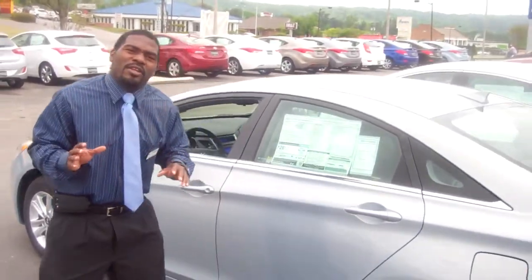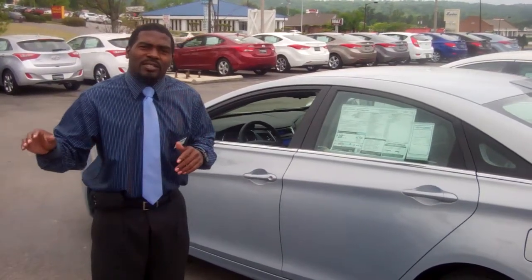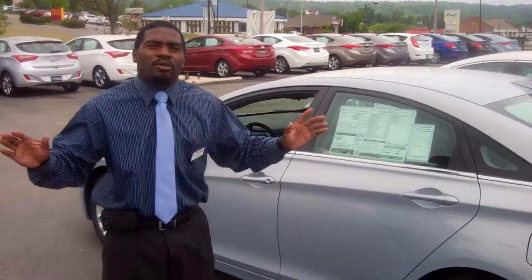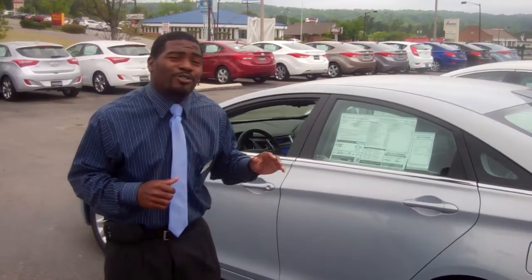Okay, Joy, one quick thing I would love to tell you about — you already know since you've been inquiring that Hyundai has the best American powertrain warranty at 10 years, 100,000 miles. But at Tamron, and only at Tamron in the state of Alabama, we're able to double it. That's right, Joy — you'll be getting 20 years, 200,000 miles on your powertrain warranty.